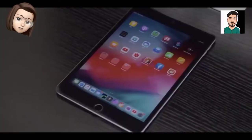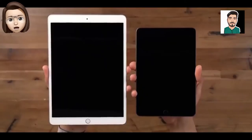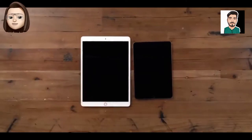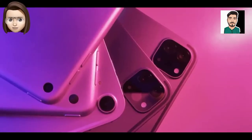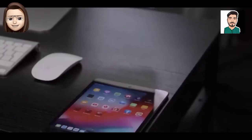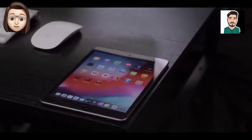Rumors about the iPad mini 6 have been picking up in recent weeks ahead of its prospective launch this fall. Apple analyst Ming-Chi Kuo previously said the new iPad mini could measure in at 8.5 to 9 inches, and Bloomberg's Mark Gurman has said the new iPad mini will have a larger display with slimmed-down bezels.